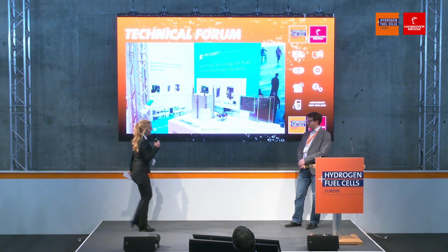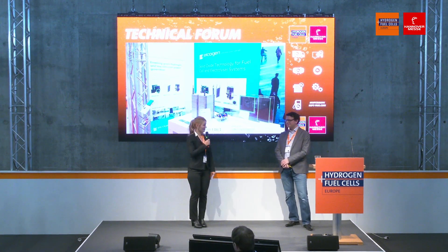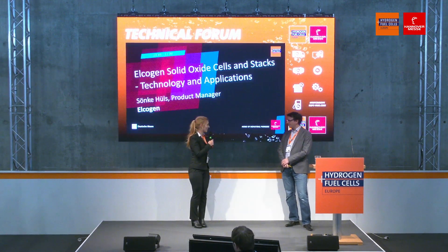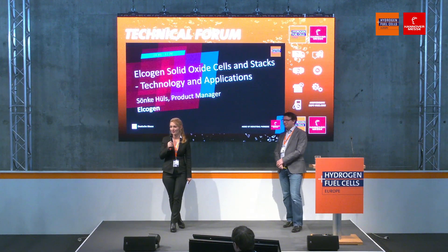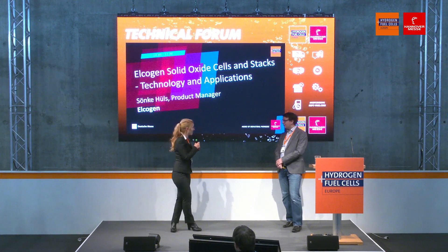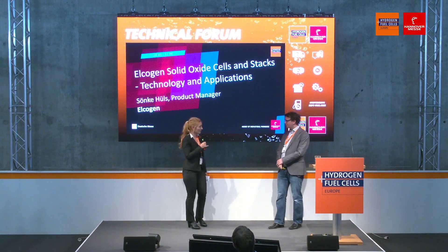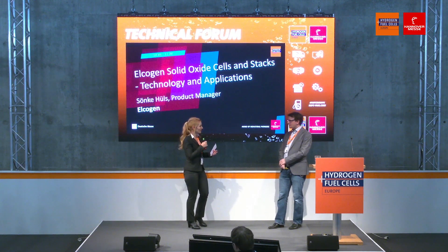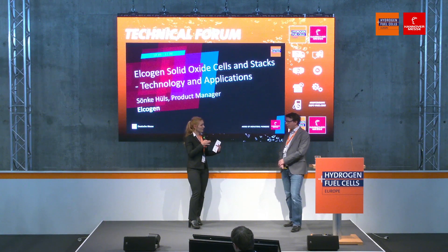Thank you very much, Sönke, for the nice presentation. I'm really interested in learning more about what your company is doing, but I want to give the chance to the audience in case there are any questions. Since there are none, I'm happy to ask my question. You showed us that you produce the cells in Estonia and so far the stacks in Finland — and I was wondering why you do that, and I learned you're going to bring that to Estonia as well. Can you tell us the background and whether there was a benefit to doing it in Finland first?